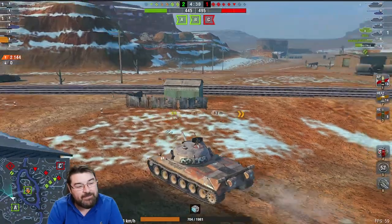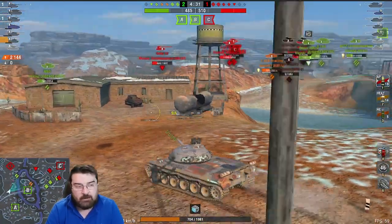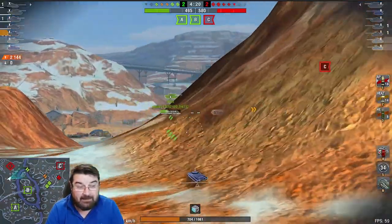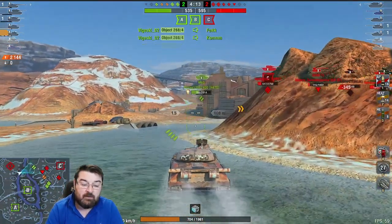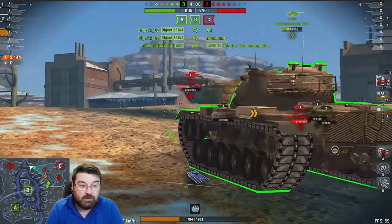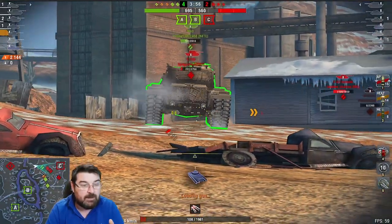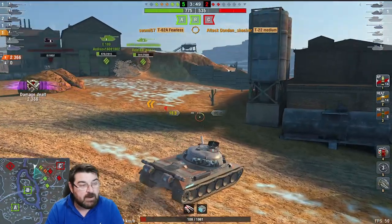That is what you can now do with this tank because the dispersion has been slightly decreased and the inter-clip reload has also been decreased. Those two decreases have made this gun super effective. We've done 2,100 damage here, bounced nothing, and been on 700 hit points for the vast majority of the game. We're now going to give this tank a hard time, but an M60 gets in the way — no problem though. We've now done 2,300 damage.